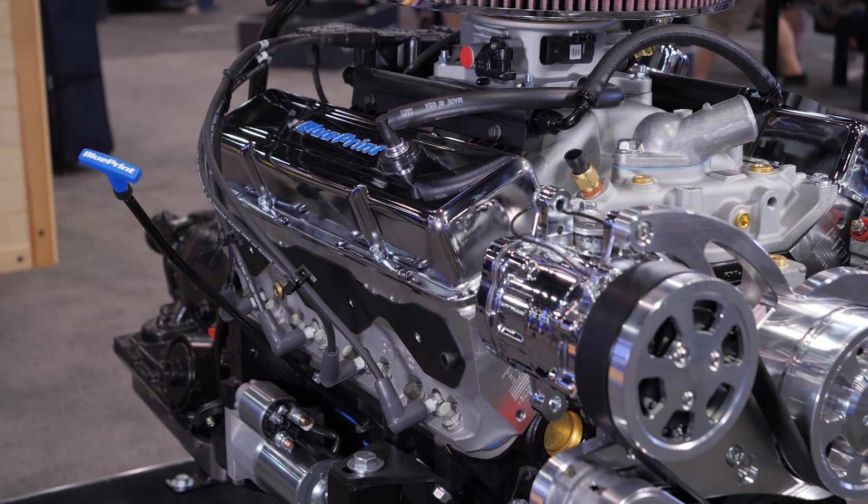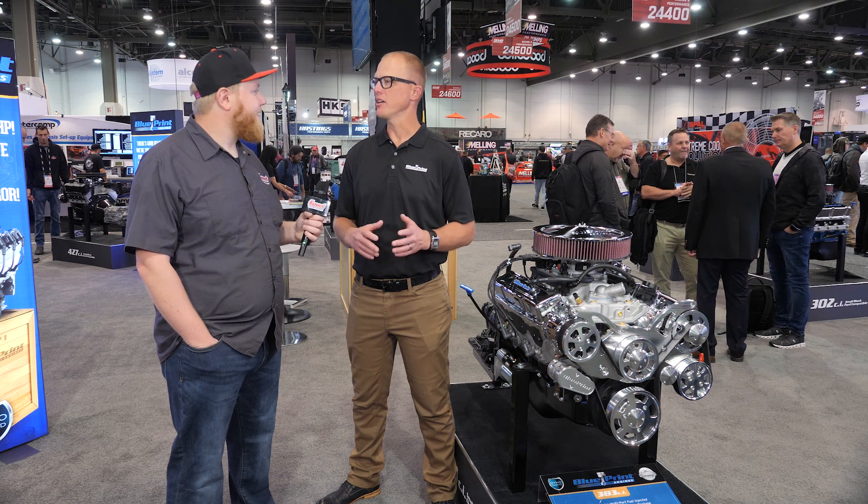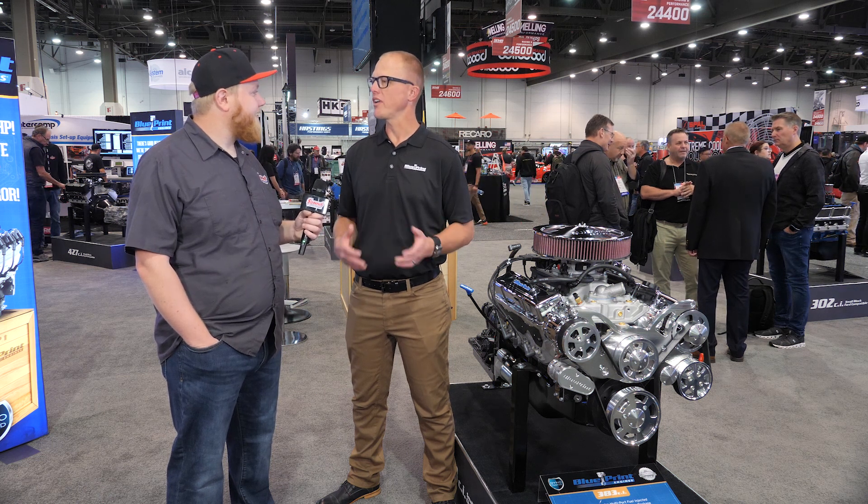If you have any issues, always call us first — we'll do everything we can to help you out and make it right. Our complete goal is to give you the most horsepower for the least amount of money.